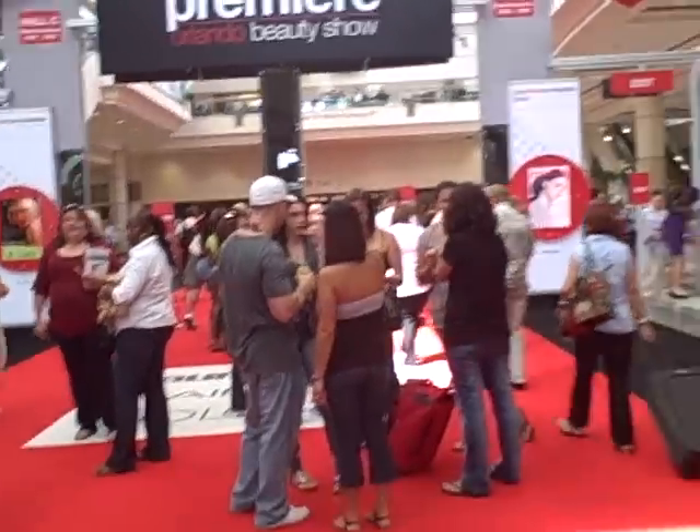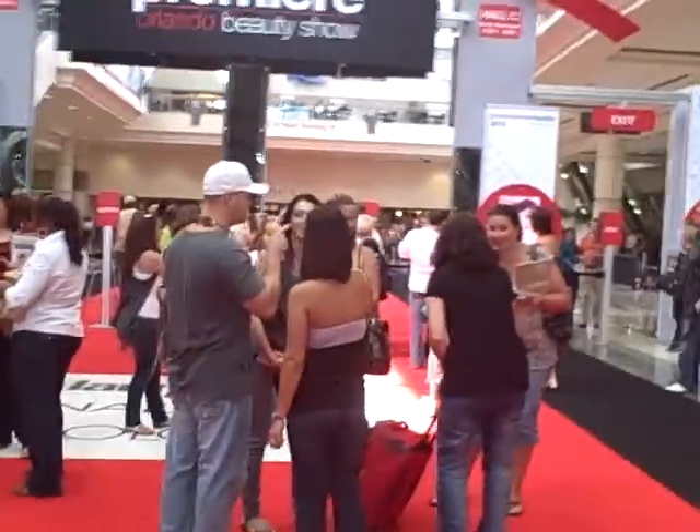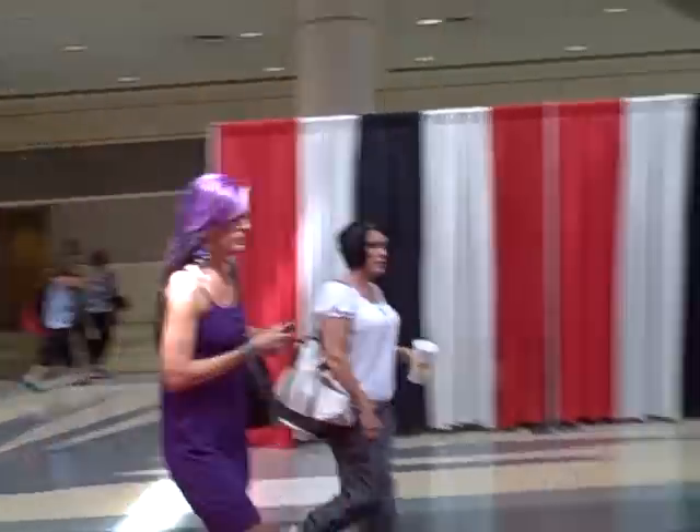We're in Orlando. Say hi to Frank. A lot of people out here. Purple hair, purple dress, purple everything — although it is my favorite color.